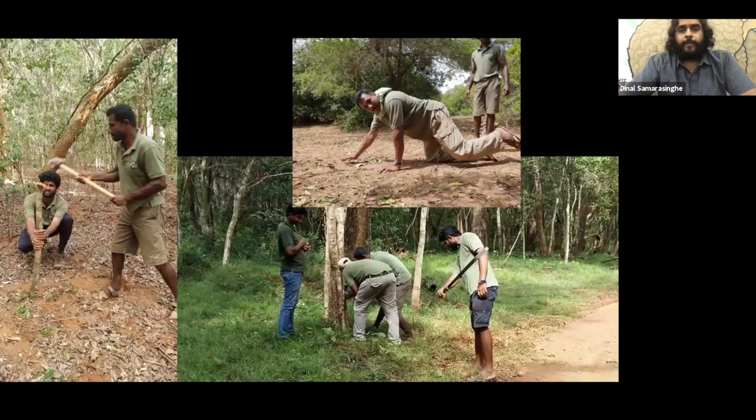I was very particular about obtaining extremely sharp images of leopards, as poor image quality has been a big hindrance in other studies. I would spend sometimes an hour or two just to get the images right. We had an extremely good and efficient team from Kulu Safaris, and the Department of Wildlife staff were very helpful.